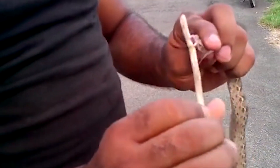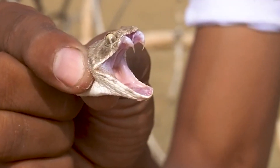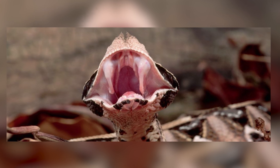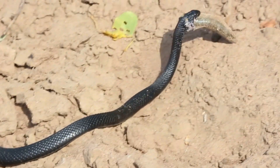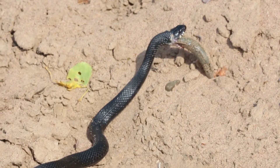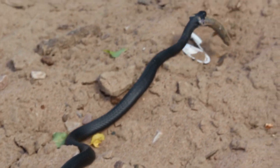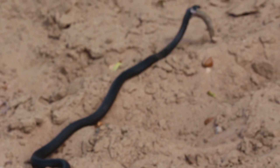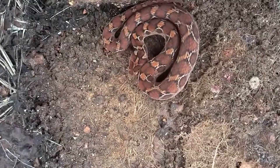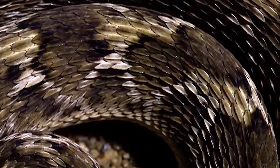Fun fact: did you know that a single bite from a gaboon viper can deliver more venom than any other snake? This African viper has the longest fangs of any snake, reaching up to two inches. When a viper bites its prey, the venom works rapidly to immobilize and pre-digest it. The hemotoxins break down the prey's tissue and disrupt blood clotting, while the neurotoxins can cause paralysis, making it easier for the viper to consume its meal. This pre-digestion process allows the snake to conserve energy as the venom starts breaking down the prey's tissues even before it's swallowed.